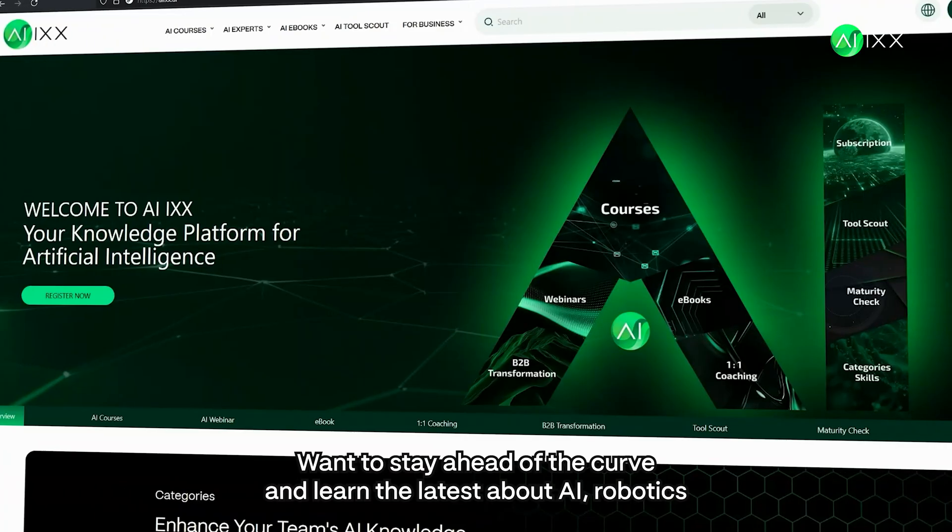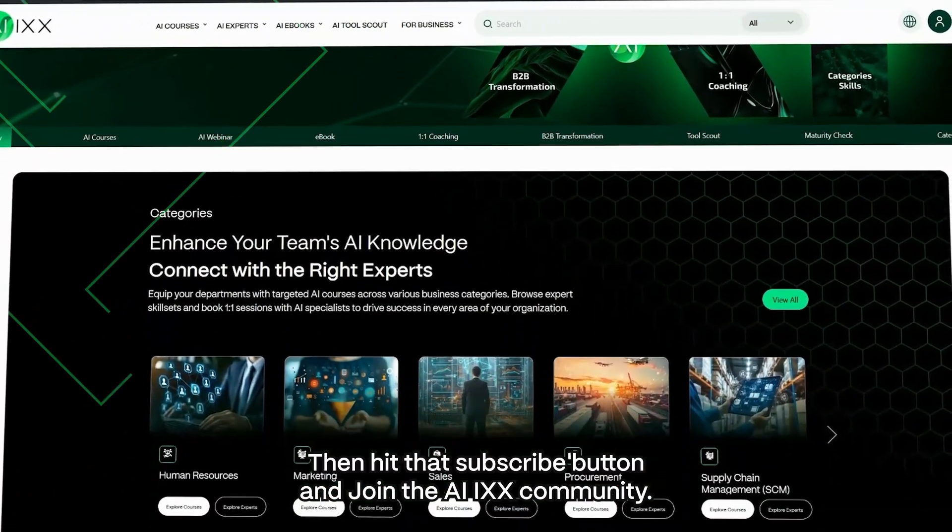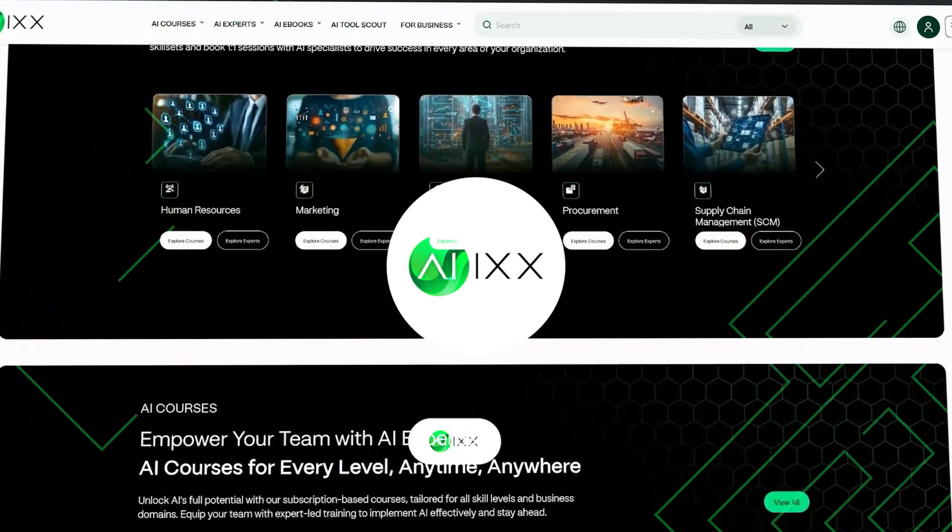Want to stay ahead of the curve and learn the latest about AI, robotics, and machine learning? Then hit that subscribe button and join the AIX community. Don't miss out!